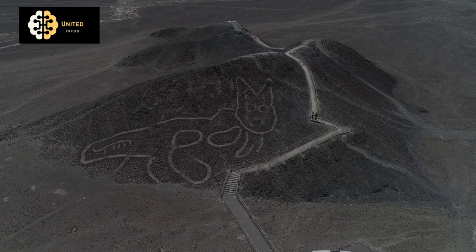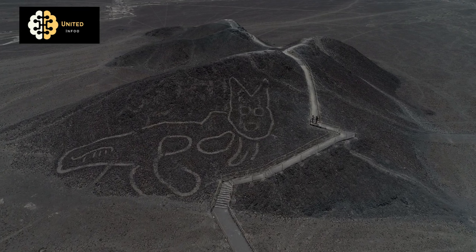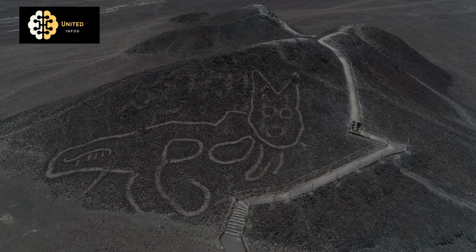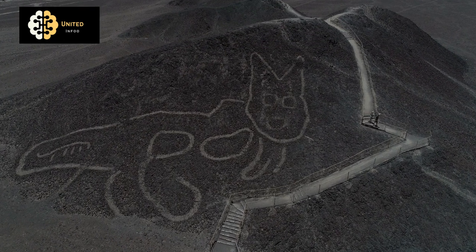The purpose of the Nazca Lines is unknown, but there are several theories about their function. Some believe that they were created as a form of communication with the gods, while others think they were used for astronomical or ritual purposes.